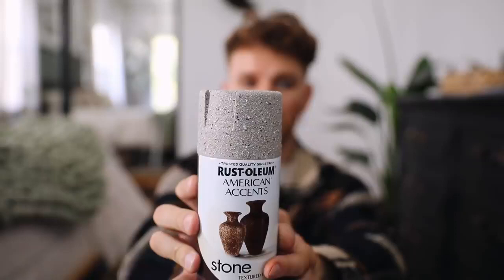This spray paint here — this is the Rust-Oleum American Accents Stone Textured Finish. I personally am not a fan of this colorway — it's like a taupe with black and white speckles, not cute for me. But I do like the texture that it gives off. You can spray this on any vase or any project, and it gives a chunky texture. Let it dry, then spray a new coat of paint over the top, and you get that texture underneath but your new color over top.